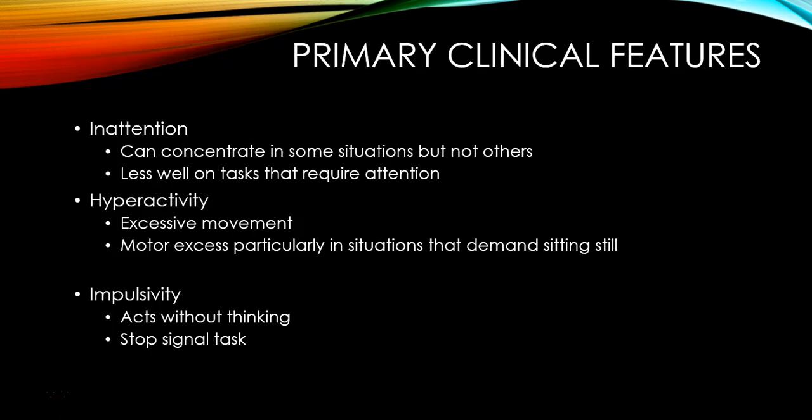Inattentive children have a hard time concentrating and paying attention. They do less well on tasks requiring attention, lose things, forget things — leave their jacket at school, forget to bring books home for homework. That's not to say they can't concentrate at all; they can concentrate if they're doing something they really like. Parents will say, 'My child can't have ADHD — he can play video games for hours.' But overall it's a persistent pattern of losing focus throughout the day.